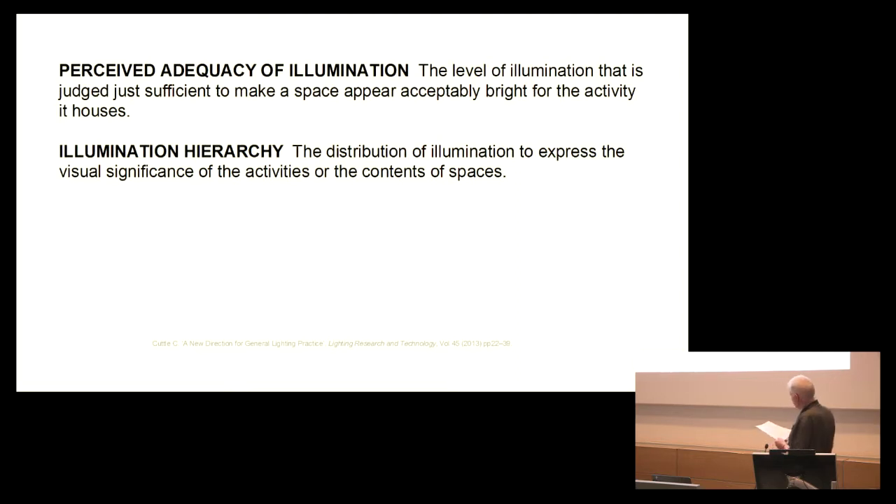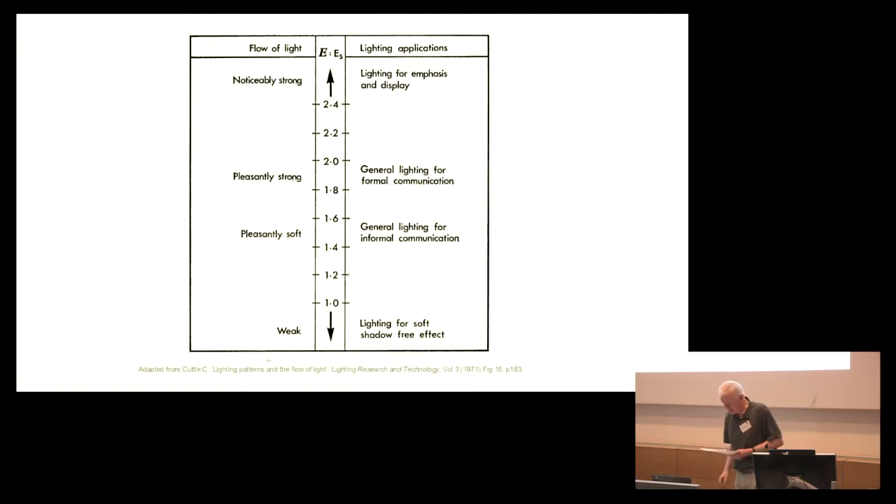But what of the objects or people that are set in front of these boundary surfaces? As early as 1971, Cuttle had argued for designers to use the illumination vector and the vector-scalar ratio for specifying the directional quality of the lighting. The vector-scalar ratio is shown in the middle of the diagram, and an indication of the flow of light from weak to noticeably strong is shown in the left-hand panel, while possible lighting application areas are shown in the right-hand panel.